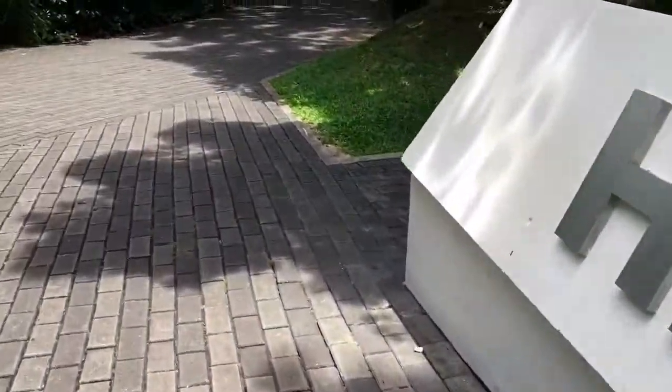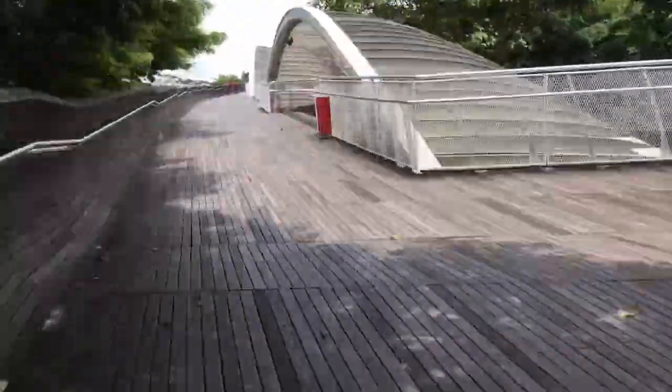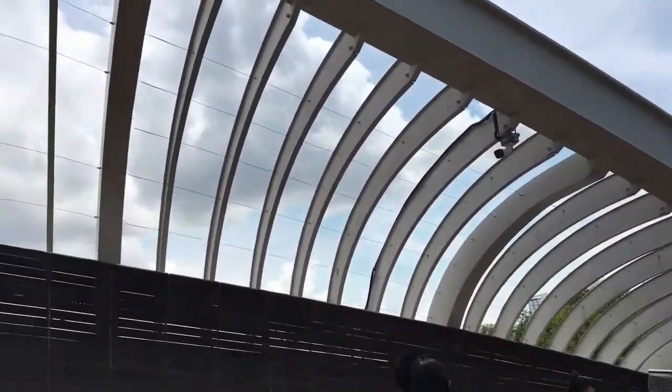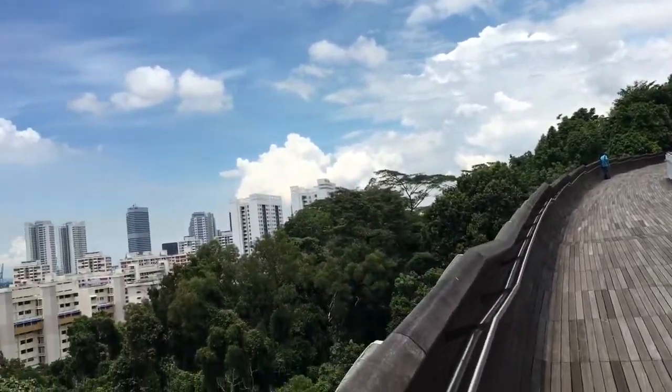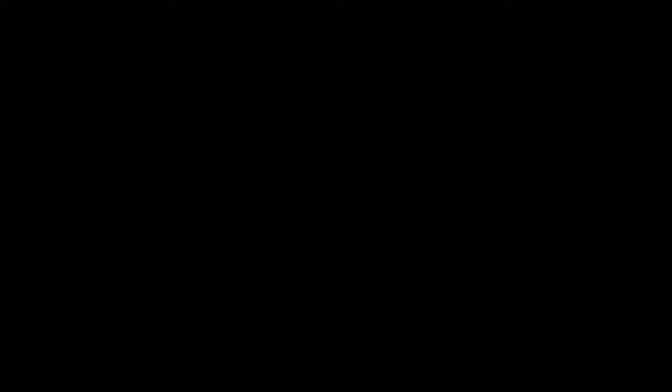From the peak to Henderson Waves was a short 10-minute stroll, very leisurely. The popular pedestrian bridge, unveiled in 2008, is in the shape of undulating waves and sits 118 feet above the ground. It's comprised of steel arches and curved slats of dense hardwood sourced from Southeast Asia. We're at Henderson Waves on the Southern Ridge Hiking Trail, and this seems to be a very popular selfie spot.